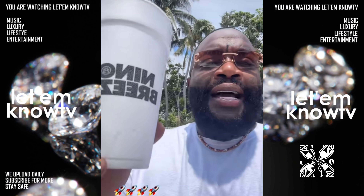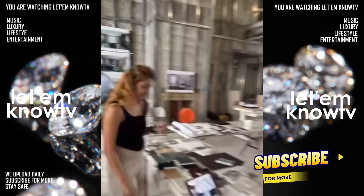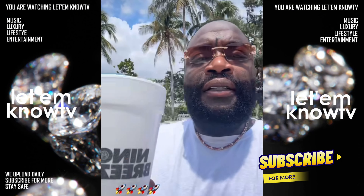Rick Ross is back at Star Island and he's got the constructors and designers on their toes working around the clock to get his mansion ready. Let's check it out — biggest boss out here on Star Island.